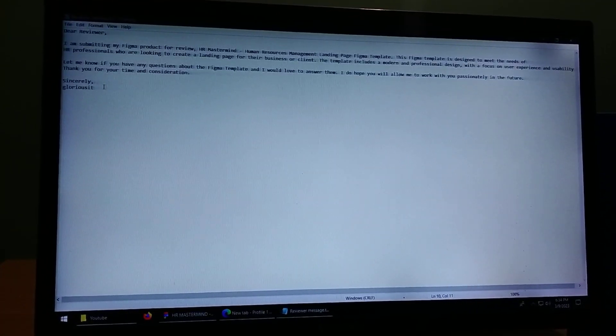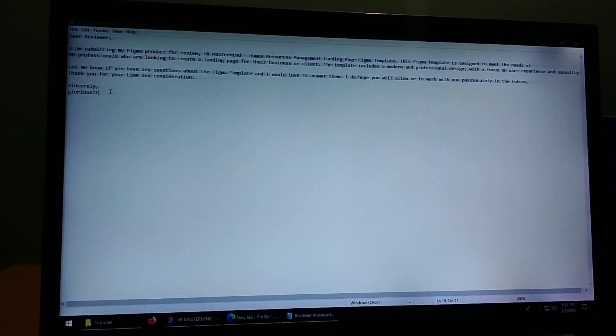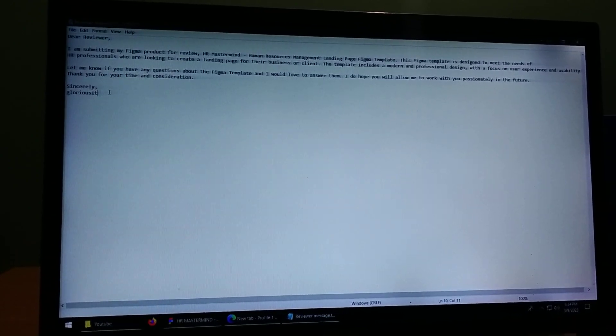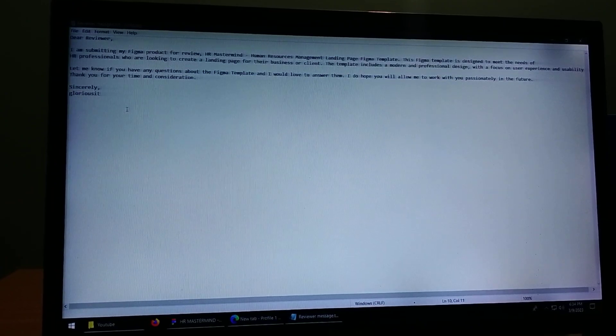I received a message from the Reviewer. When I submitted the template, I will be able to maintain these criteria. If you have any issues, you will not know. I received a message from the Reviewer.